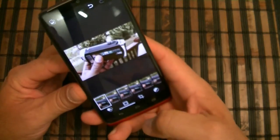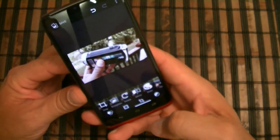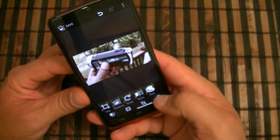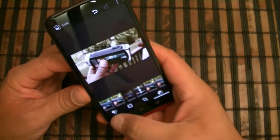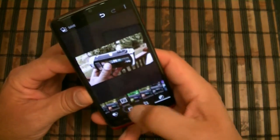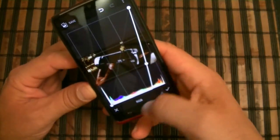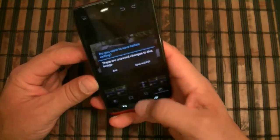The next editing option is frames — you can add different frames. You can also crop, straighten, rotate, and mirror images. You can draw on the picture, and there is also auto color and exposure control. Those are the filters and settings available to edit pictures after you take them.